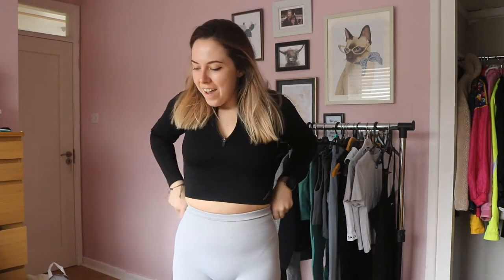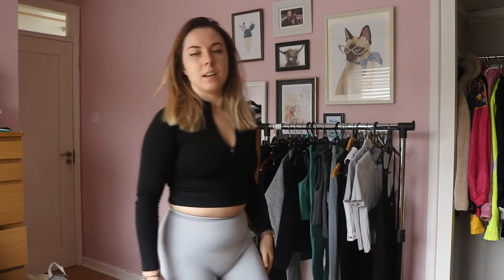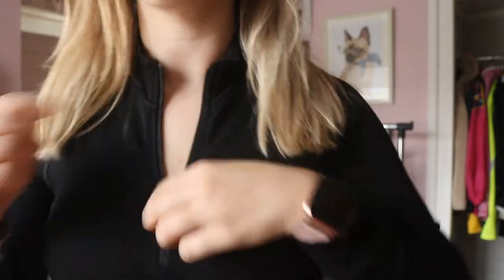These are the Zinnia leggings — they're iconic, seamless leggings. The grey is squat proof, you can barely see through them, really thick and compression-y. These are the small size. And this is the black Aster crop top — it's a cropped long-sleeved top with a lockable zip, so it's not going anywhere. You can wear it for the gym or for going out.